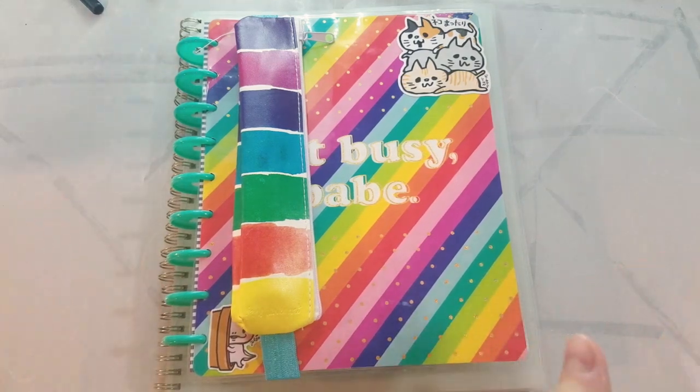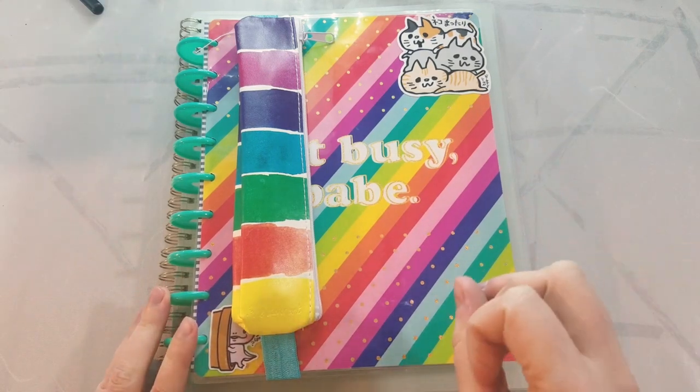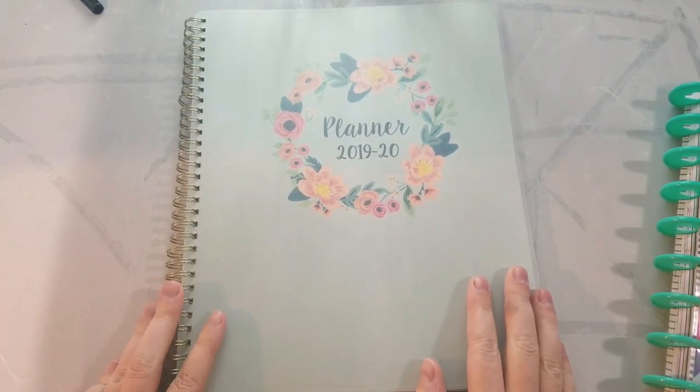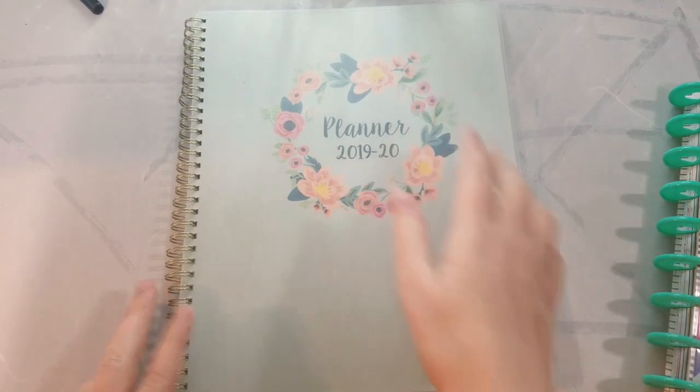Even though I can't see you guys, raise your hands if you know you should use a planner, and you always start to use a planner, and then you don't use a planner. Yeah, me too.